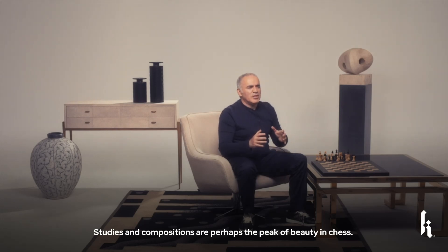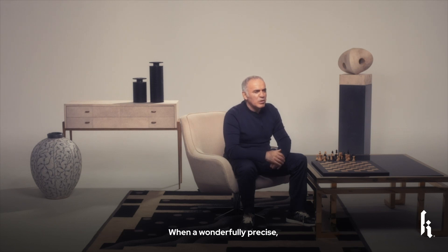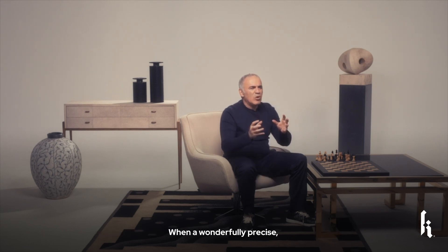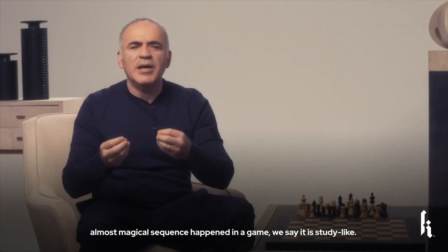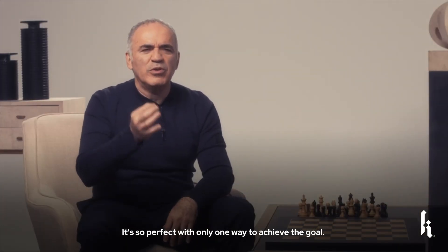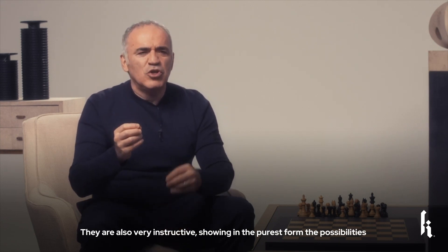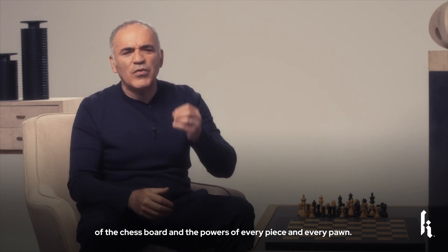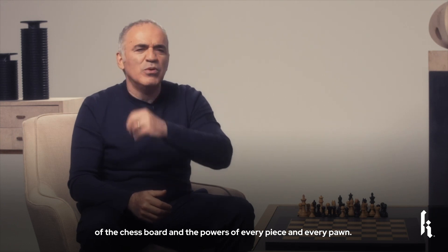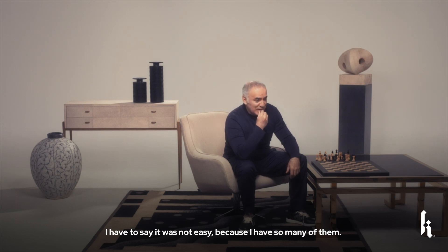Studies and compositions are perhaps the peak of beauty in chess. When a wonderfully precise, almost magical sequence happens in the game, we say it is study-like — so perfect, with only one way to achieve the goal. They are also very instructive, showing in the purest form the possibilities of the chessboard and the powers of every piece and every pawn. I want to share a few of my personal favorites.